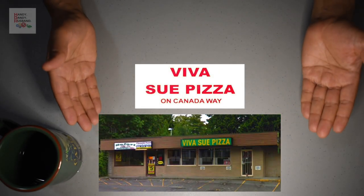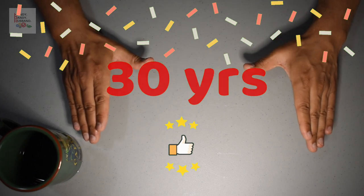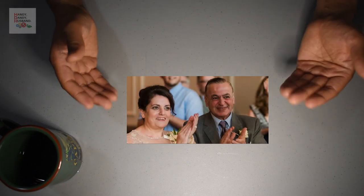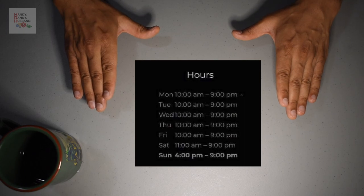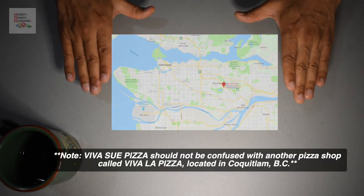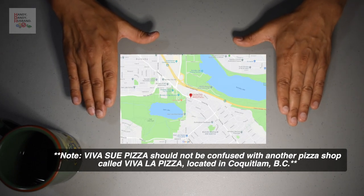Viva Su has been locally owned and operated for over 30 years. The owners still work at the pizza place along with their son. Here is Viva Su's contact information and hours of operation. They are located in Burnaby, and here is a map of their location and a closer view of their exact location.